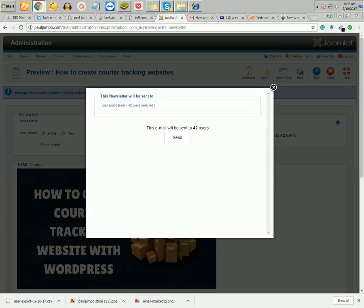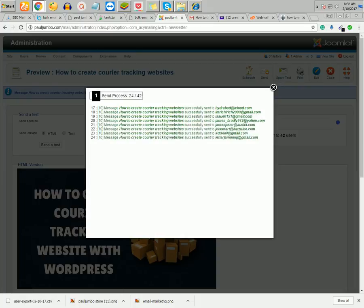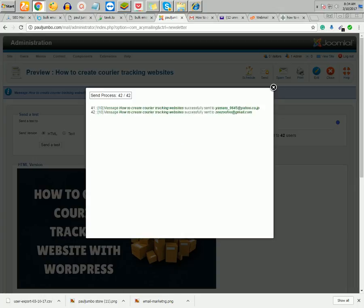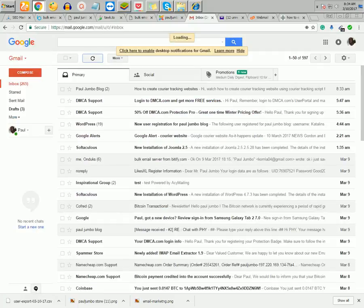It confirms the email will be sent to 42 users, so I click Send. It is now going. I've set my server to send 8 emails per second so the server won't get overloaded. Remember, with this server you can only send 500 emails per hour — if you go beyond that your emails start going to spam. If you have a VPS or RDP you can schedule it to keep sending throughout the day.